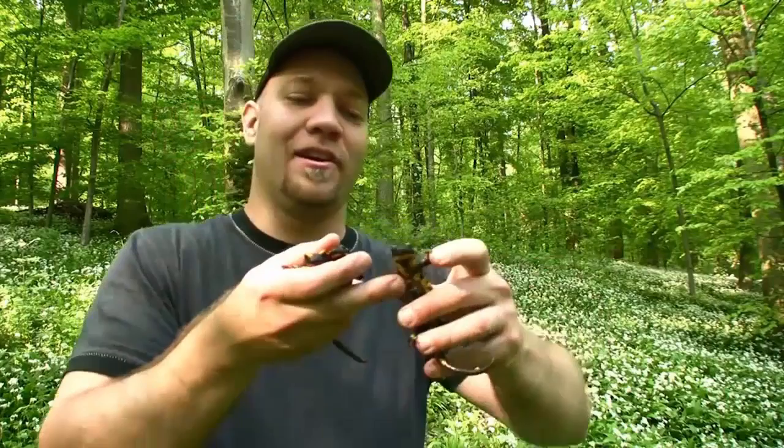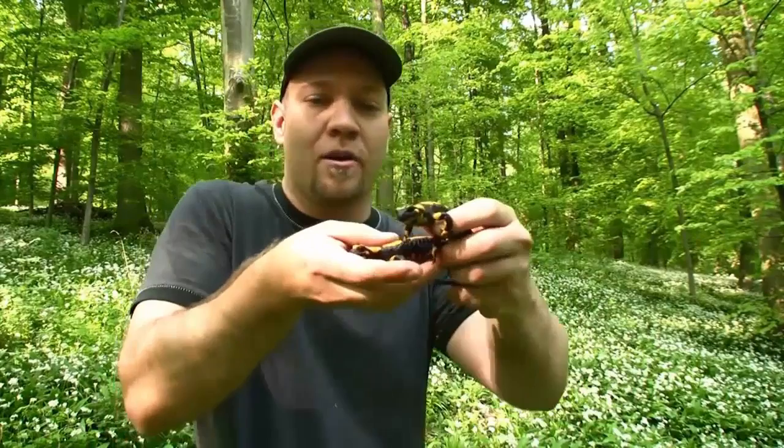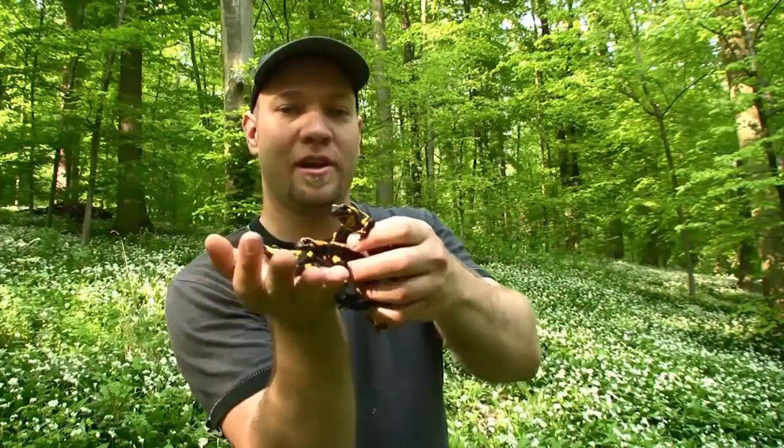Right now, the fire salamanders are the most active, between March and June, and that's because of springtime rains. This is when the females are out and about depositing their larvae in little streams. The way these salamanders reproduce is very interesting.